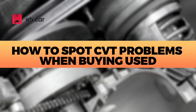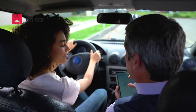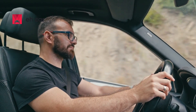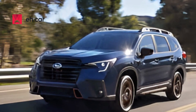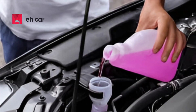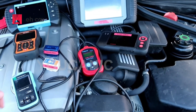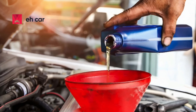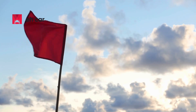How to spot CVT problems when buying used: if you're test driving a used Subaru, here are some simple checks. From a stop, feel for hesitation or jerking — it should move off smoothly without any shudder or delay. Listen for high-pitched whining as you accelerate; that's not normal. Let the car coast, then accelerate again — any delay or sluggishness could mean internal wear. Check the transmission fluid if possible: it should be clean, pinkish-red, and not smell burnt. Scan for transmission codes with a basic OBD2 scanner — even if the check engine light isn't on, transmission errors can be stored in memory. If you're buying from a private seller, always ask: has the CVT fluid ever been changed, and has the transmission ever been serviced or replaced? If the answers are vague, it's a red flag.